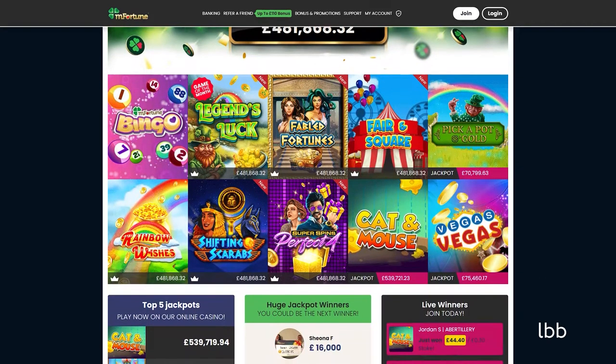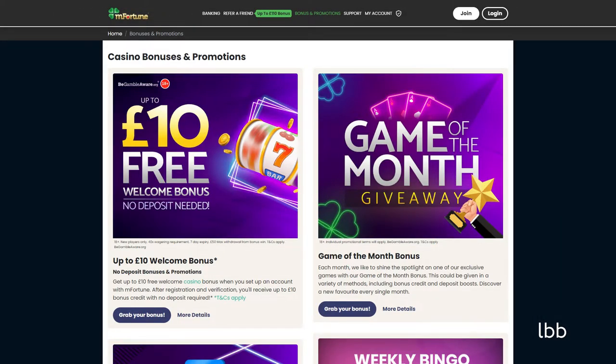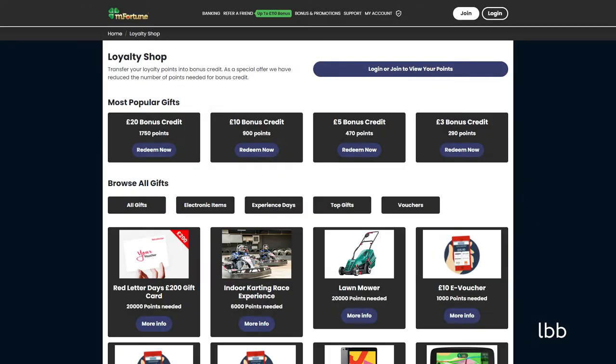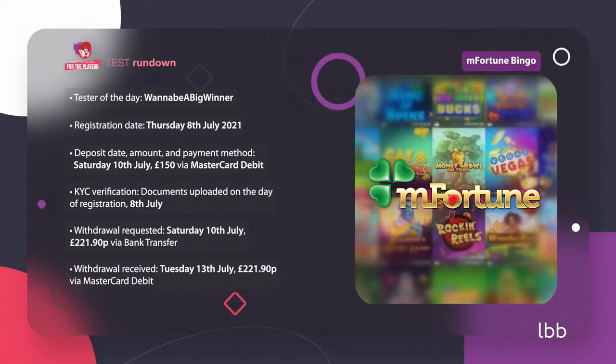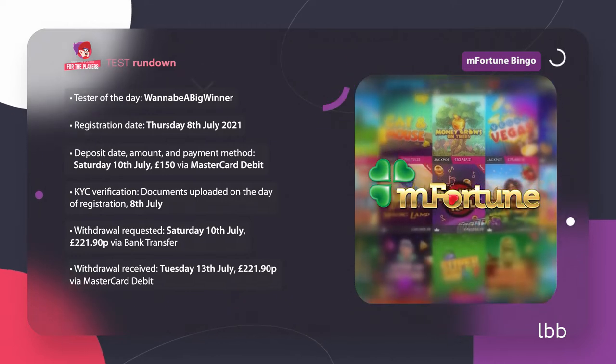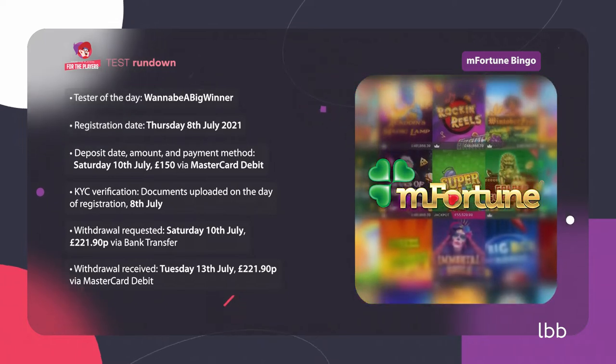Regarding the additional incentives, the operator offers a solid assortment of bonuses and promotions, weekly bingo prize draws, and a loyalty shop. Before we reveal the details of our tester's investigation, take a look at the crucial moments of the journey. What follows is an insightful video report on mFortune's overall performance, so stay tuned!